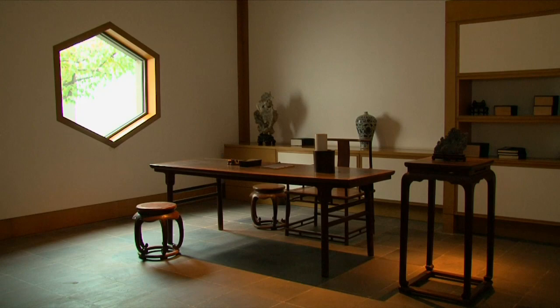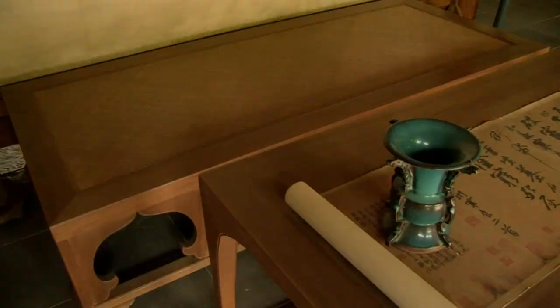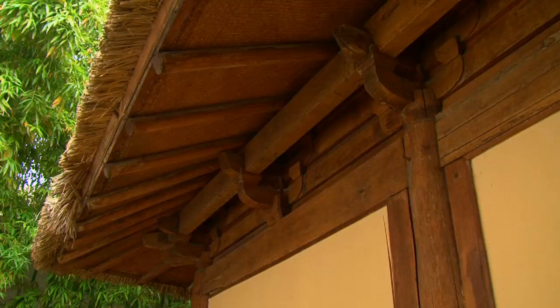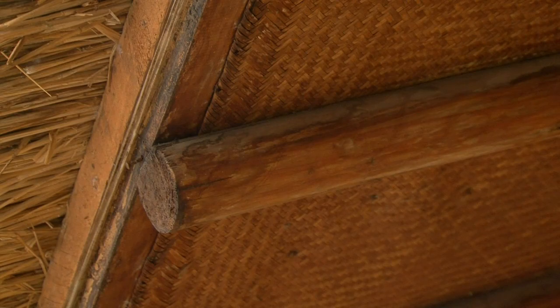One of my favorite exhibits showed the different artifacts that a calligrapher would have used — a beautiful vase for his brushes, an ink pot, a brush holder. There's actually a replica of a Song Dynasty pavilion set up just as a scholar might have sat in it, with his desk and a calligraphy scroll laid out. It's actually built with some of the bamboo elements that buildings at the time might have been built with.